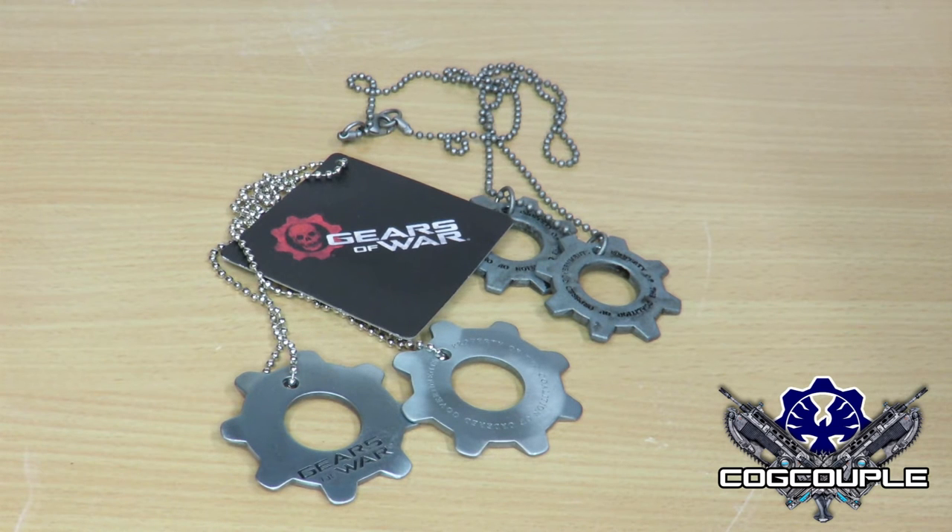If you can pick them up at Game, go and get them before they sell out. As with Gears of War collectible stuff, if you do not get it now then you are never going to get it and you will have to pay over the price for it.